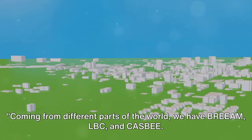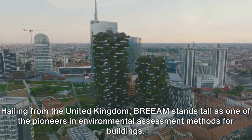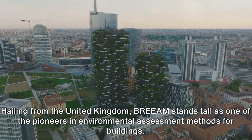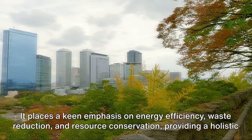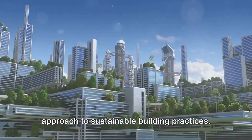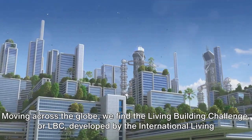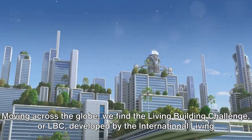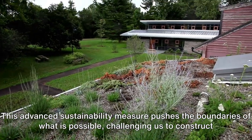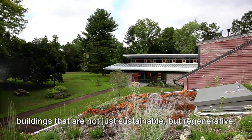Coming from different parts of the world, we have BREEAM, LBC, and CASB. Hailing from the United Kingdom, BREEAM stands tall as one of the pioneers in environmental assessment methods for buildings. It places a keen emphasis on energy efficiency, waste reduction, and resource conservation, providing a holistic approach to sustainable building practices. Moving across the globe, we find the Living Building Challenge, or LBC, developed by the International Living Future Institute. This advanced sustainability measure pushes the boundaries of what is possible, challenging us to construct buildings that are not just sustainable, but regenerative.